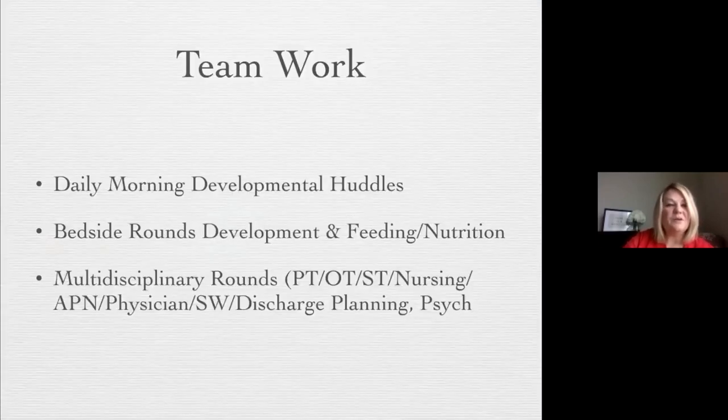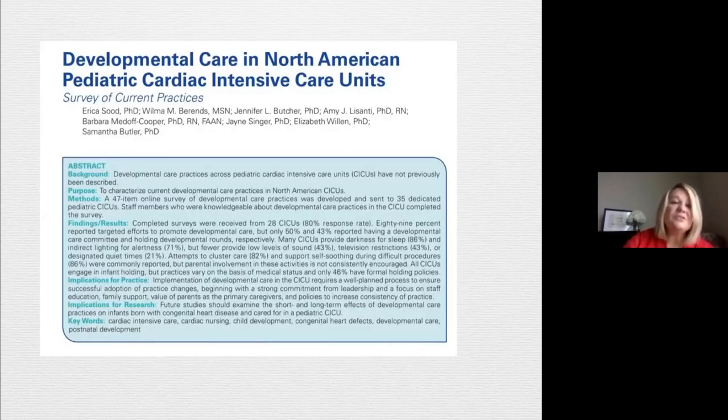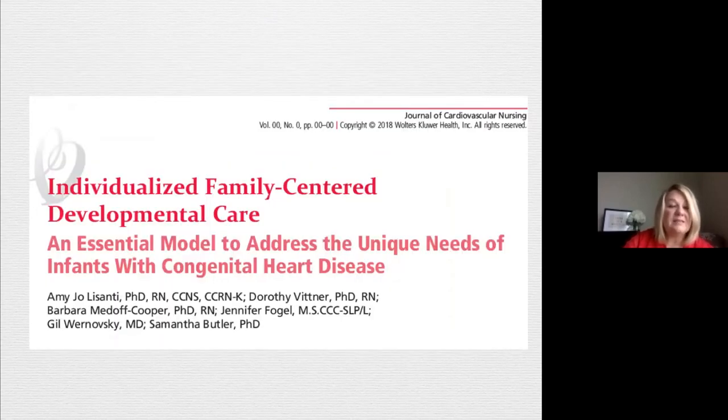At our hospital, we have daily morning developmental huddles. We participate in bedside rounds and talk about feeding and nutrition. During the week, we have multidisciplinary rounds with nursing, APNs, psych, and social work. There's a great article that talks about pediatric care in intensive care units — a sort of new approach. And looking at individual family-centered care: it's so important not just to look at the chart and numbers, but to look at the behavior of the baby with your nurse and doctor, talk to your family, and create a plan that is unique to that patient.